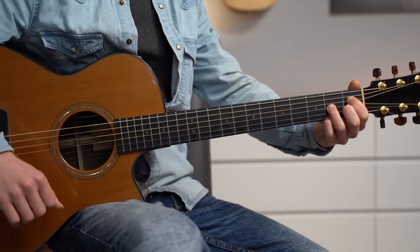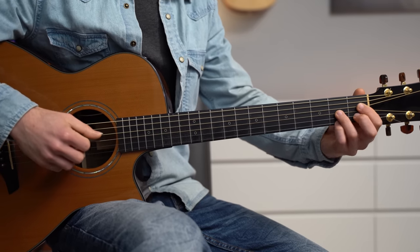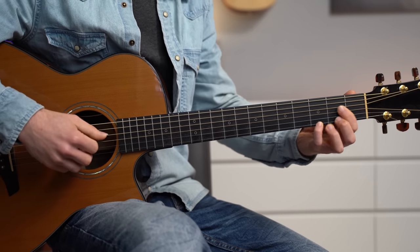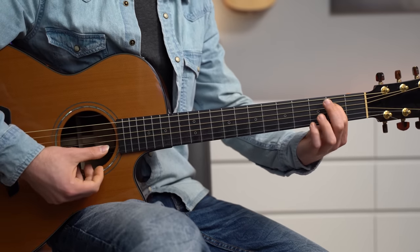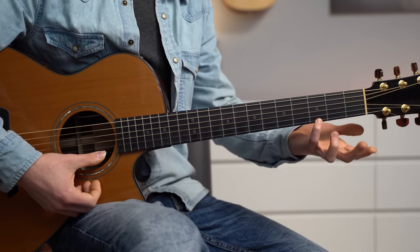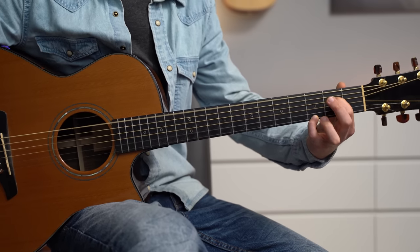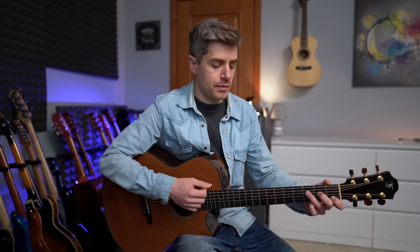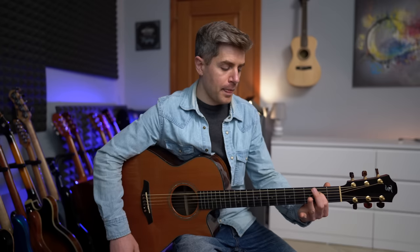Then a D sharp diminished chord — 1, 2, 1, 2 — and E mono, which is played with E on 2, G, B, and G on fret 3. Then bass and a pull-off from 3 to 0 on the first string. This is the only loud part.